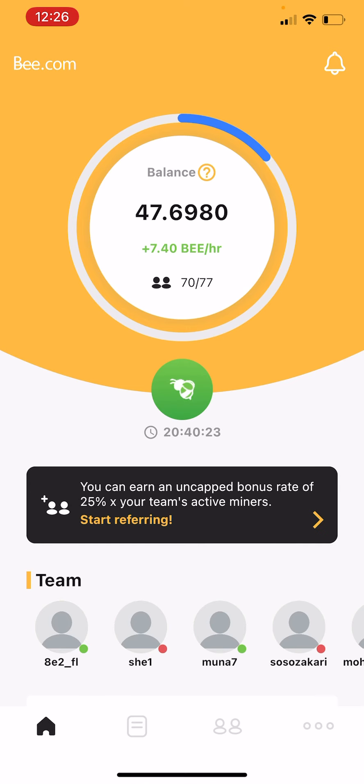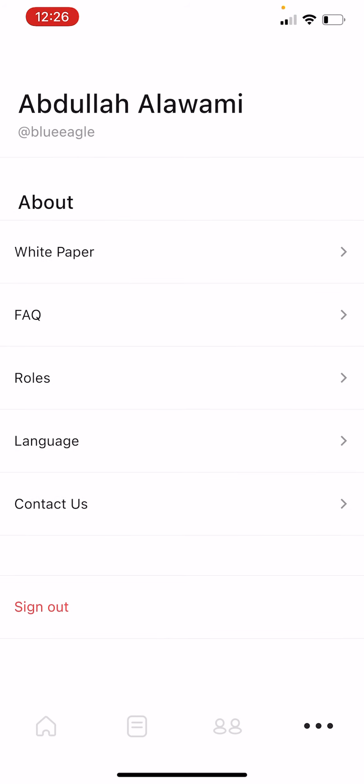As you can see, the more you invite, the more points you gain per hour. I'm getting 7.4 points per hour. These points will be collected during the first stage, which is now, and may last for about six to nine months. They are planning to announce the next stage in the third quarter of 2020.